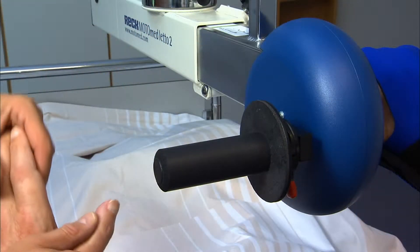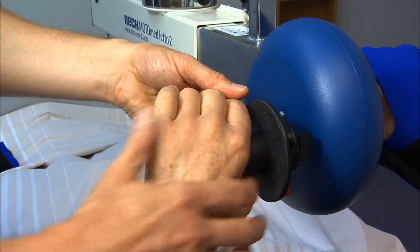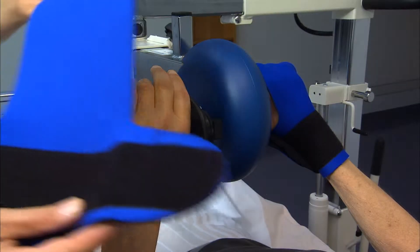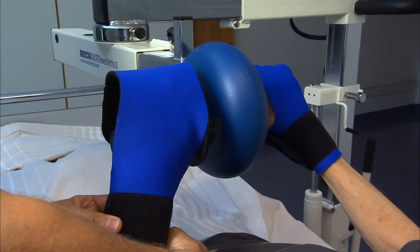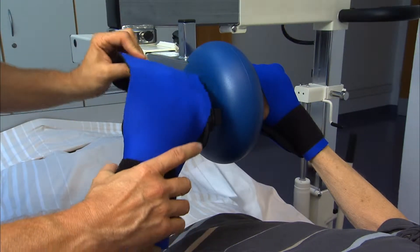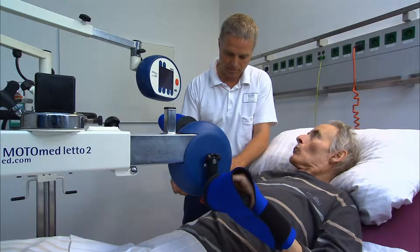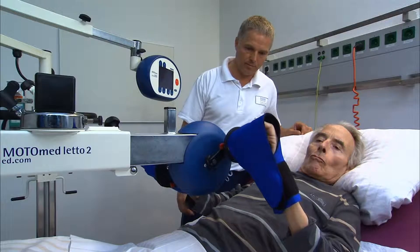There is a choice of several different hand grips and arm shells for the comfortable fixation of the hands and arms. Patients who are able to grasp may use special wrist cuffs to support their hands without having them completely strapped in.